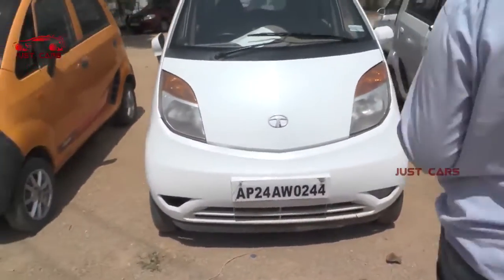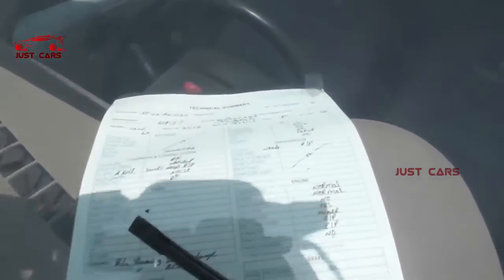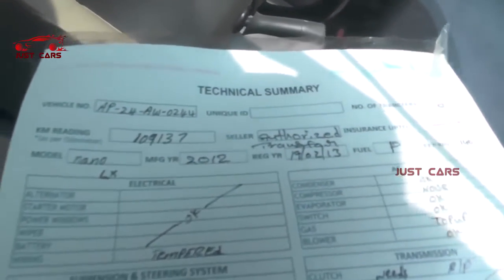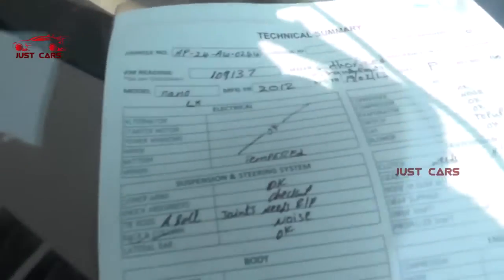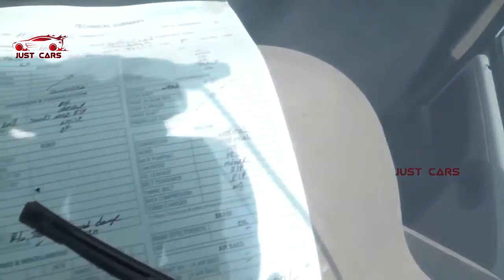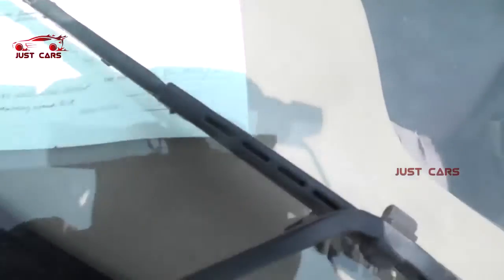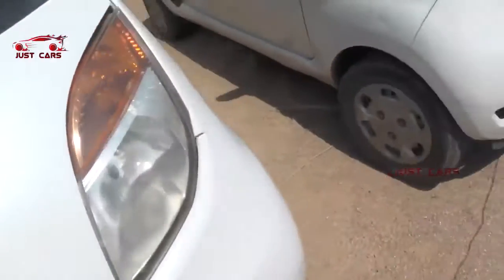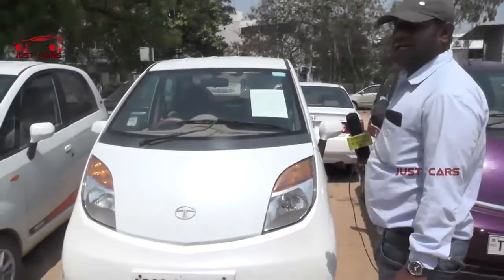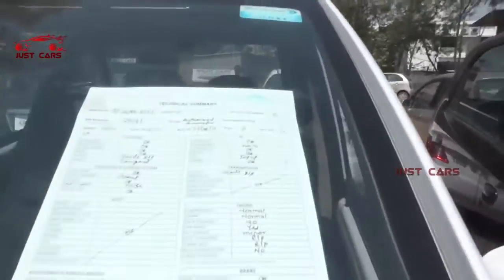This vehicle is a 2012 model and the vehicle is excellent — white color. It's a negotiable vehicle.